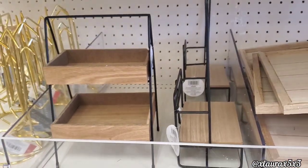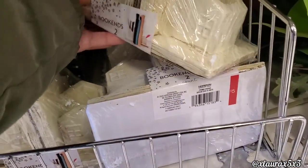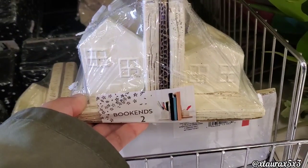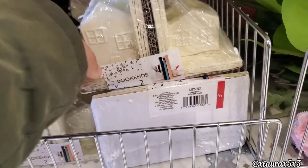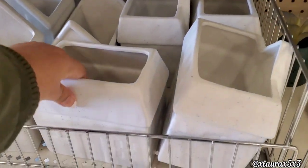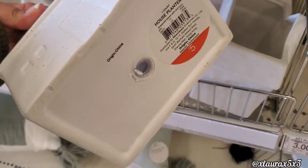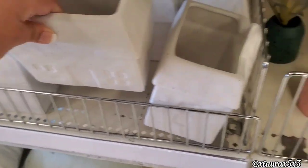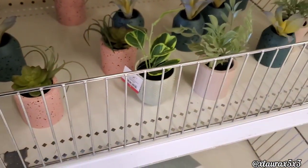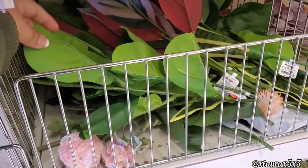I was surprised to see these bookends here at the dollar spot. These were pretty heavy. It looks like some houses. These are $5, really nice. And then down here I found these house-shaped planters, those are also $5. They also have some small succulents and lots of floral picks — greenery for $3.